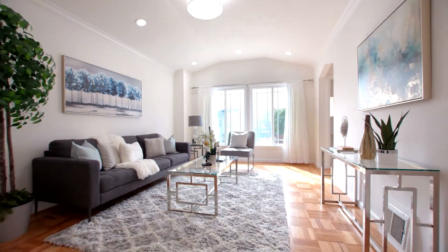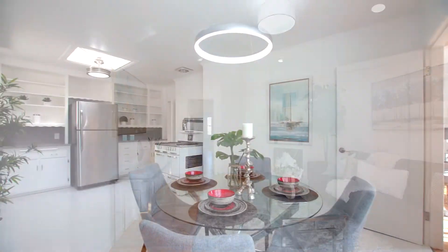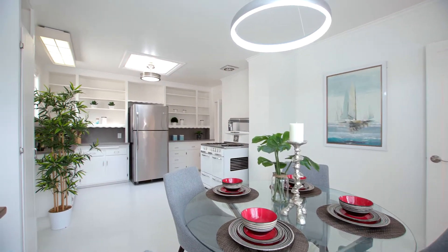Vaulted ceilings, recessed lights and large windows in the living room, allowing in lots of natural sunlight. The upstairs offers two bedrooms and one bathroom.